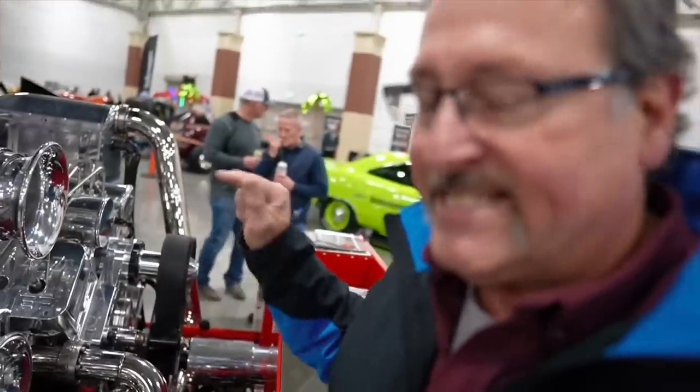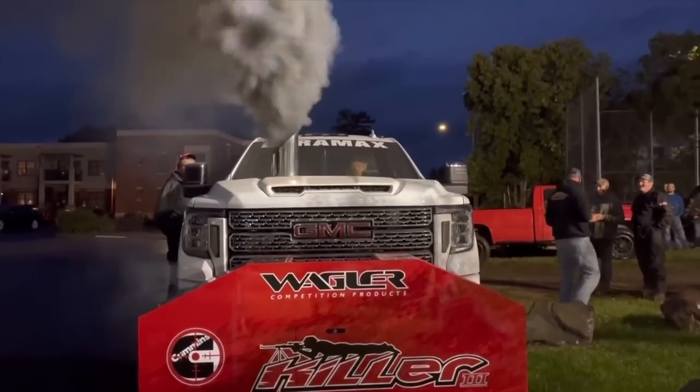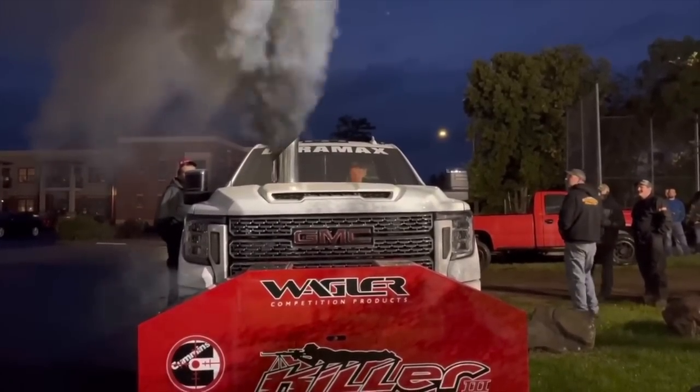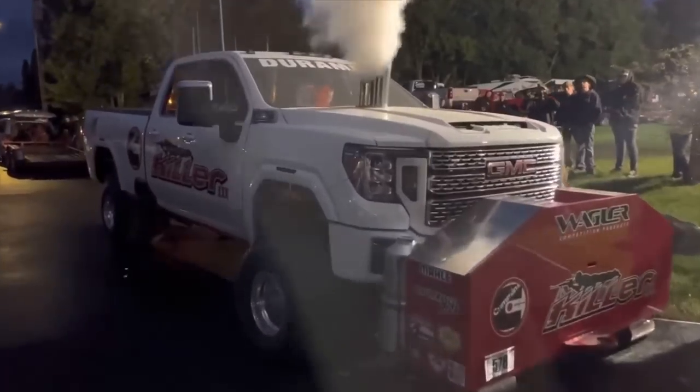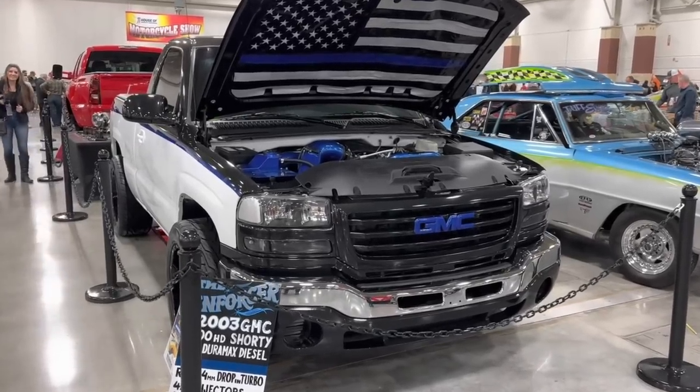The Cummins have been ahead of the game; the Duramax — there's not as many guys out there doing sled pulling or in competition. But this thing is coming and it's gonna kill the Cummins, it's just a matter of time. Welcome back to another awesome episode on the channel. Thank you guys so much for stopping by today. We're going to talk about the 3,200 horsepower Duramax that I ran into in Milwaukee when we had the shorty there — by the way, we got first place on that build, which is pretty cool.